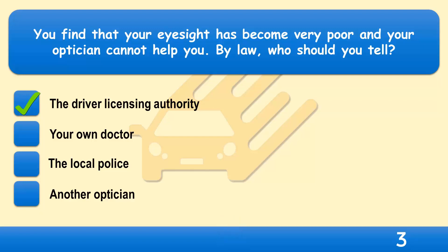Having very poor eyesight will have a serious effect on your ability to drive safely. If you can't meet the driver's eyesight requirements, you must tell DVLA or DVA in Northern Ireland.